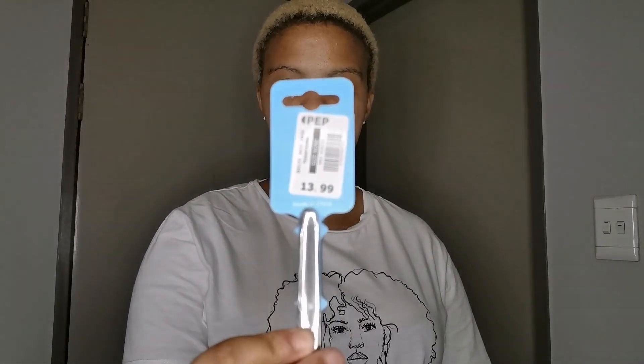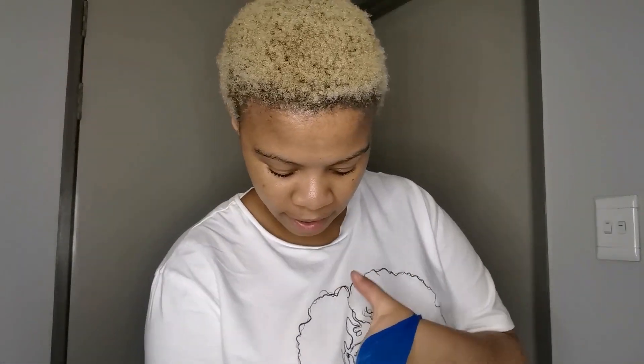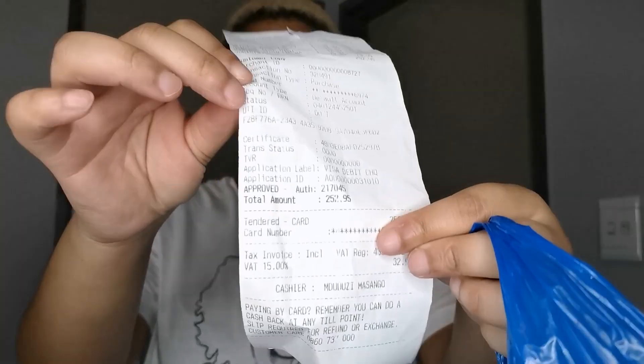I got a teaspoon set only because my friend keeps taking my teaspoons. I got this four-piece teaspoon set for 13 rand from Pep Store. I also bought some mango on the street. Everything in total cost R252. It's not a lot of stuff but I'm happy with my purchases.